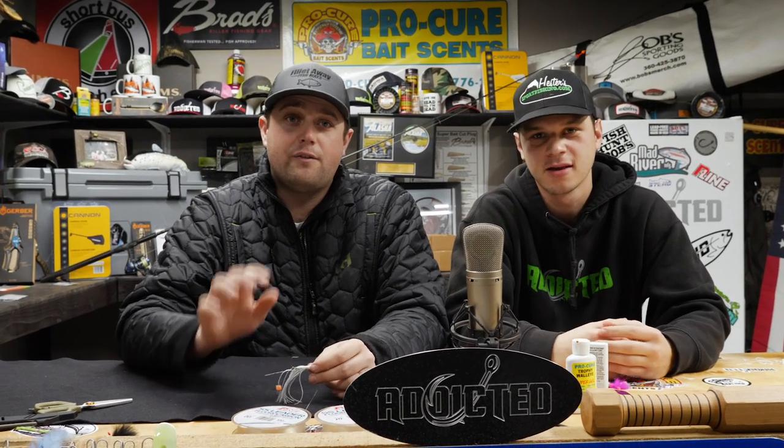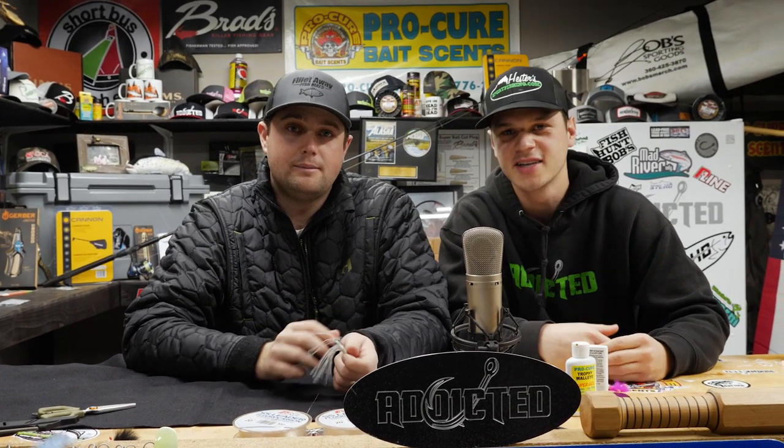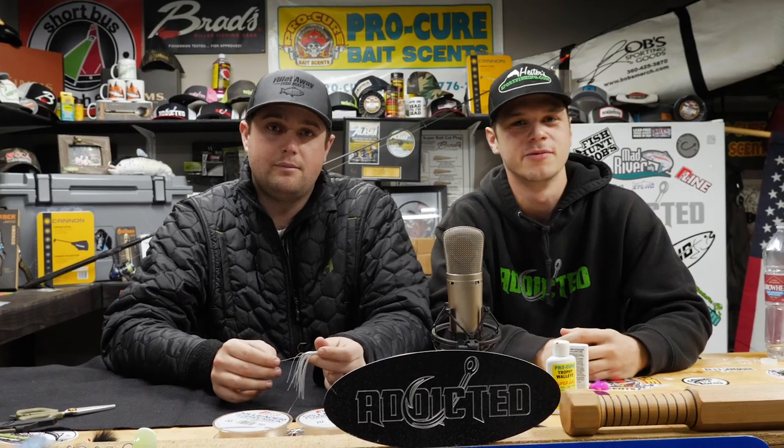Alright guys, so those are our five must-know tips and tricks to catch walleye on the Columbia River. Make sure to like, subscribe, and leave a comment below, and we'll see you on the river.